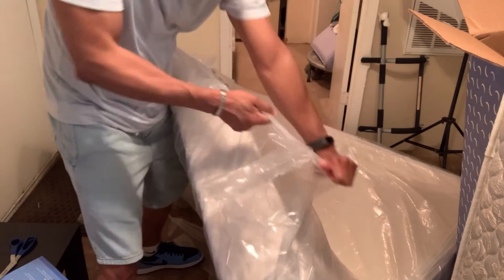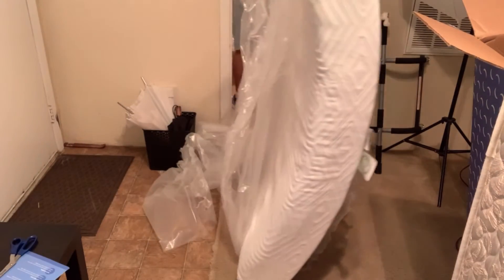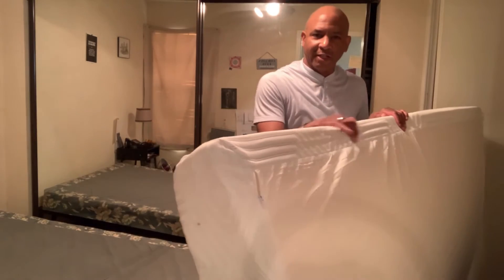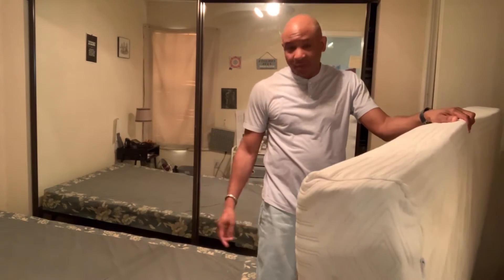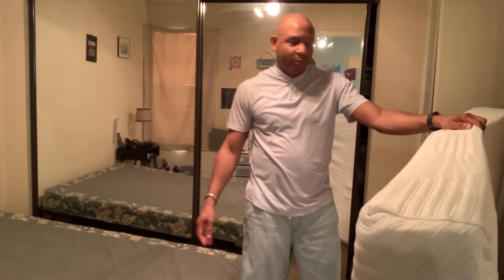I'm struggling. I finally got the plastic off, so now it's time to put it on the box spring. I know I should have got a new box spring because this thing is old, but hey — you've got to do what you've got to do with what you've got.